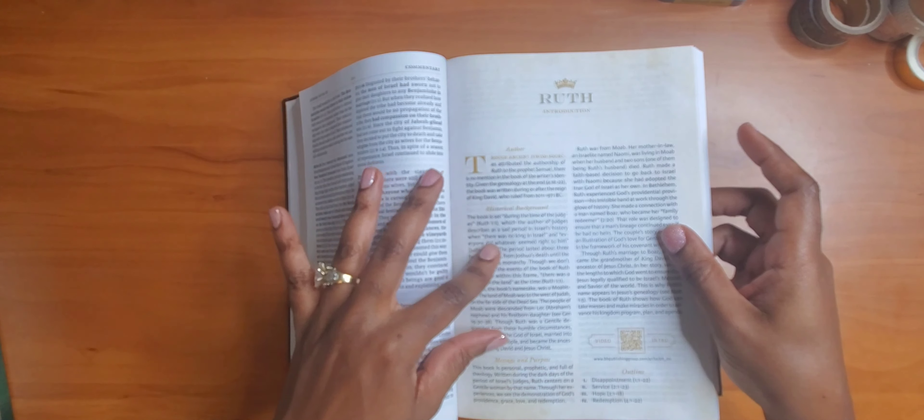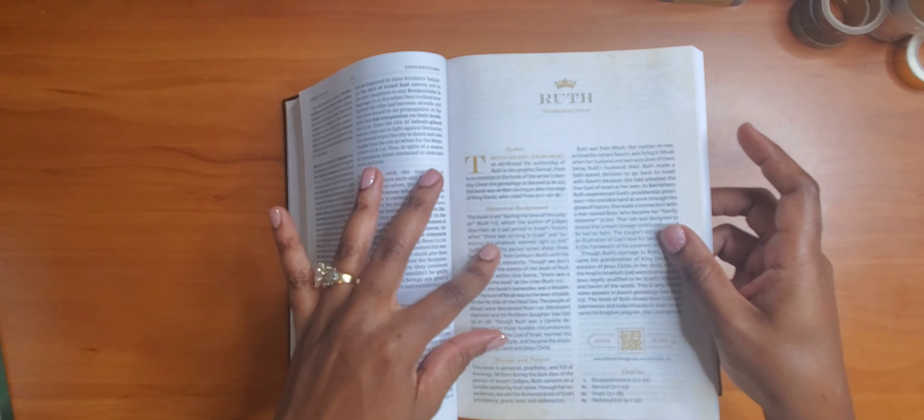I like this commentary because it gives you an introduction to each book, tells you the author, provides historical background, explains the message and purpose of that book, and gives you an outline. For instance, in Ruth: chapters 1:1–22 is 'Disappointment,' chapters 2:1–23 is 'Service,' then 'Hope,' then 'Redemption.' There's also a QR code you can scan to watch a video of Dr. Tony Evans giving an intro and background for that particular book. Then of course it provides a verse-by-verse commentary.